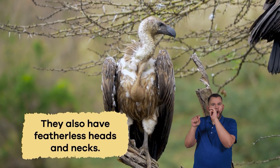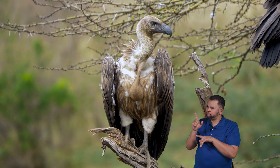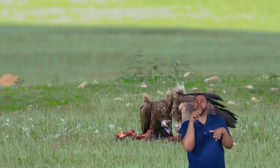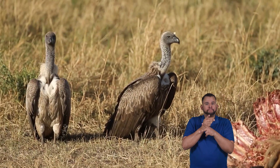They also have featherless heads and necks, which may look a bit unusual, but it's pretty practical. When they eat, they often stick their heads into the bodies of the dead animals to get the good stuff. Having featherless heads helps them keep their feathers clean.